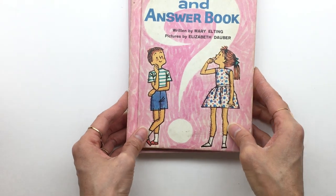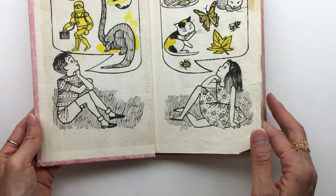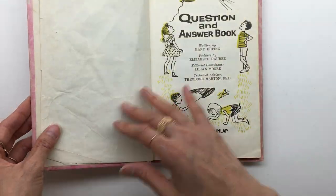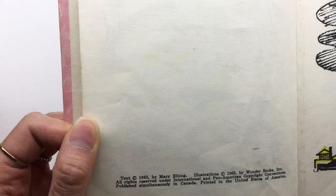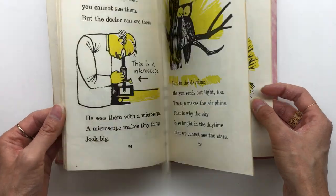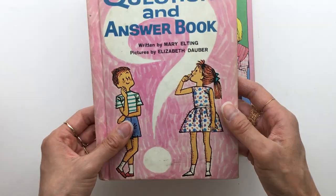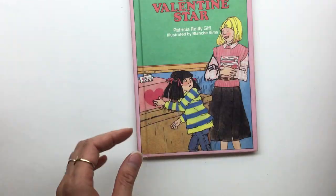I think this is so freaking adorable. I'm guessing this is from the 80s or something like that — but it's definitely not from the 80s. This is 1963. Copyright 1963. That's a cute picture. I thought it was from the 80s. Super cute.